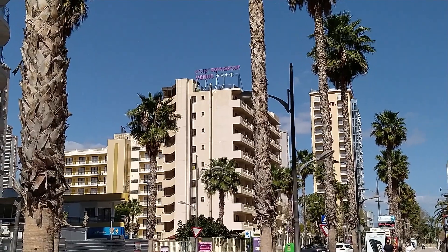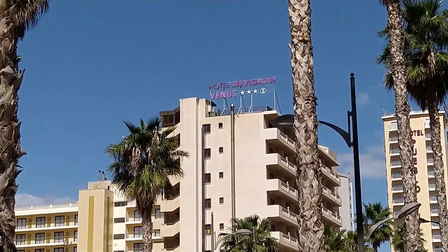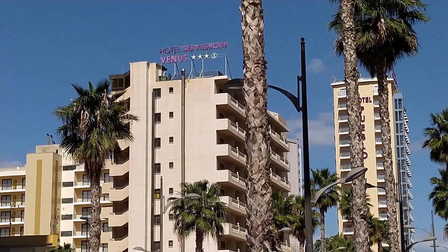There's the sign for Hotel Venus. Just going to zoom in a bit more so you can see it, which is the hotel as well.